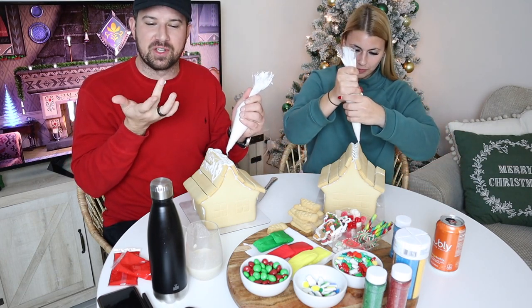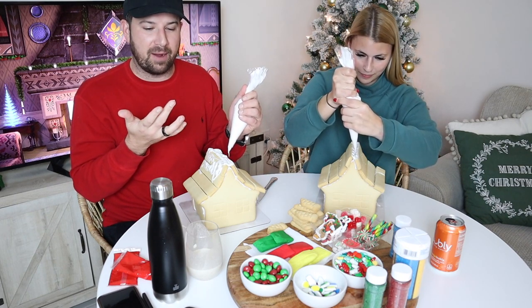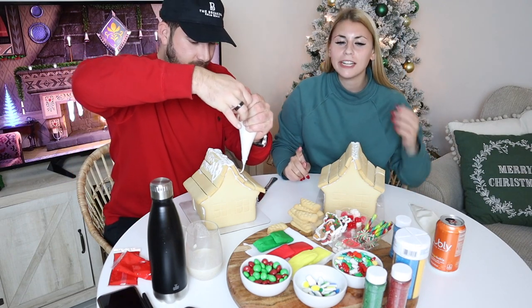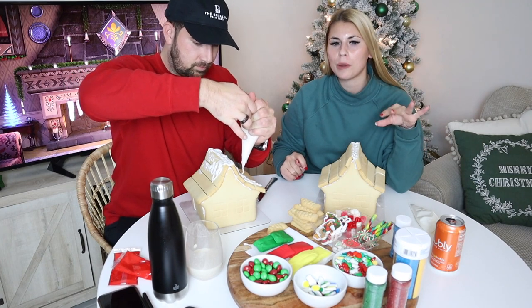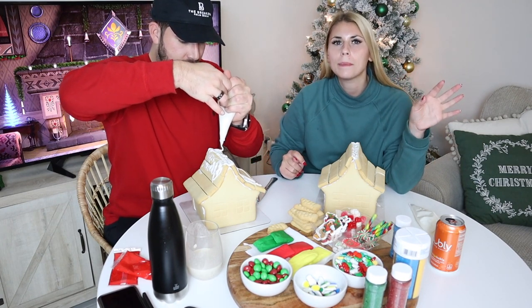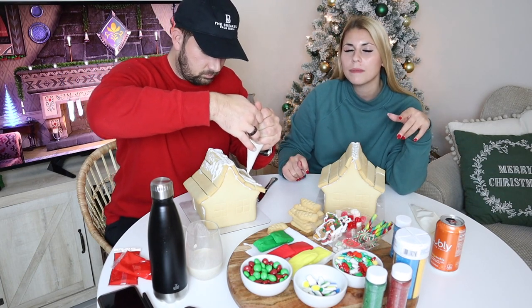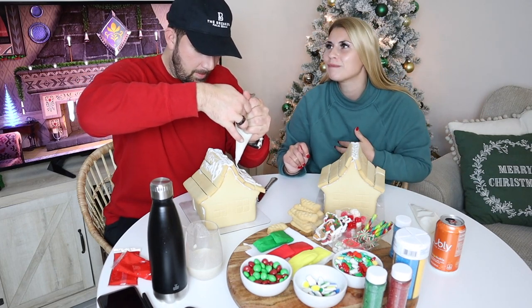My first line was, 'Does pineapple belong on pizza?' And she replied with, 'I have a theory on that.' And I knew it was going to work out. Her theory is that a lot of people just don't like ham — because pineapple on pizza is usually Hawaiian pizza — so that's why people think they don't like pineapple on pizza, but if they tried it without the ham, maybe they would like it.